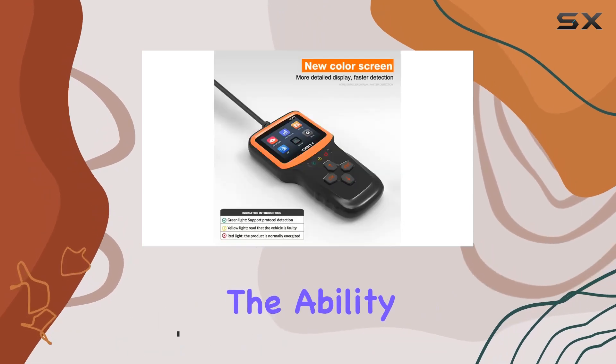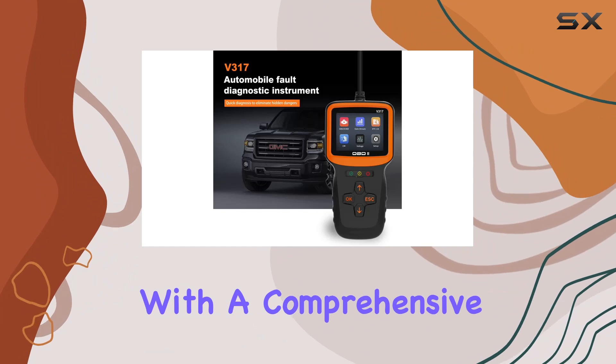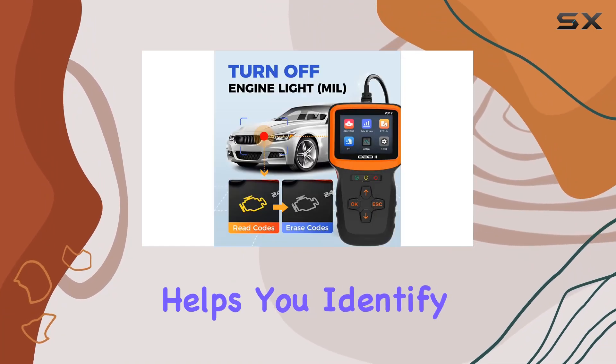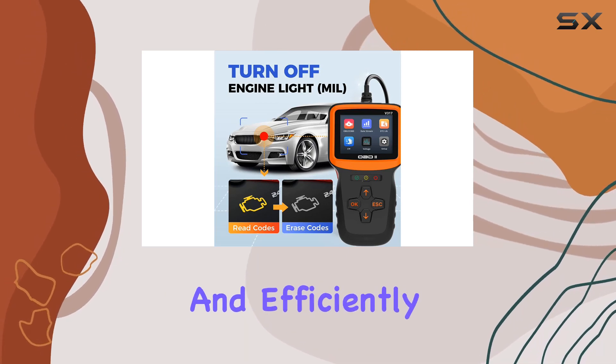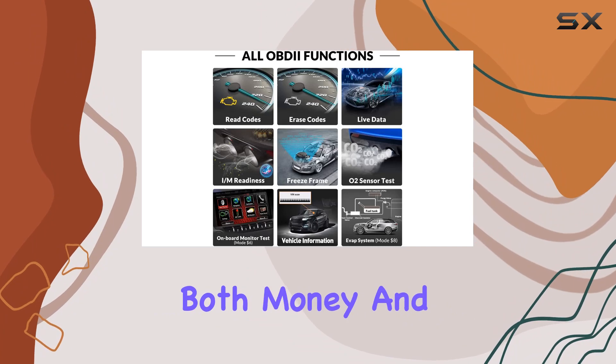First and foremost, the ability to scan and clear engine fault codes is a game-changer. With a comprehensive database containing over 3,000 general code definitions, this scanner helps you identify issues quickly and efficiently. No more guesswork — just straightforward information to save you both money and time.